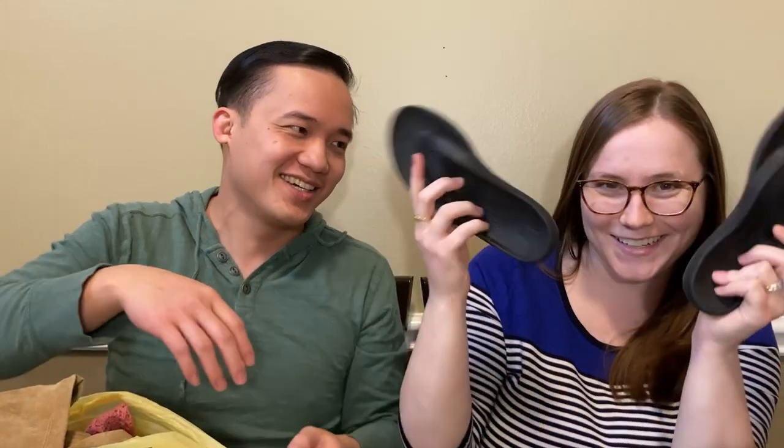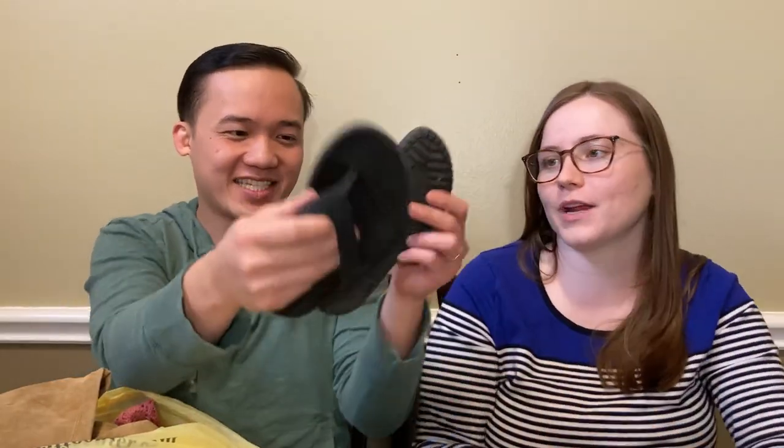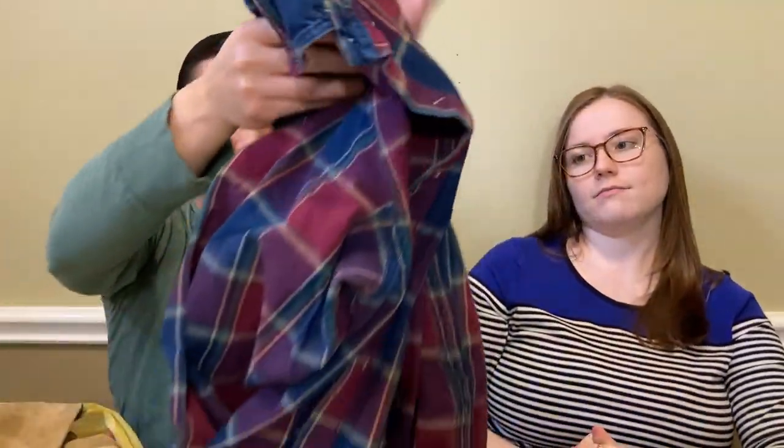Buried in there - another pair of Crocs. So many sandals. We're definitely prepared for spring and summer. I like selling Crocs - they're really easy. This is an LL Bean button-up flannel shirt - just a classic basic plaid shirt, but these are very classic styles and people are always looking to pick these up, and they're really quality.